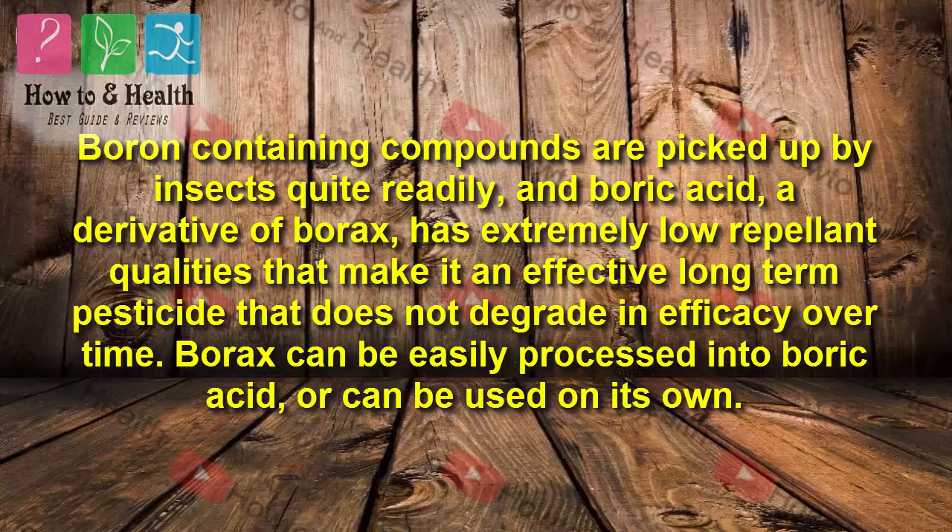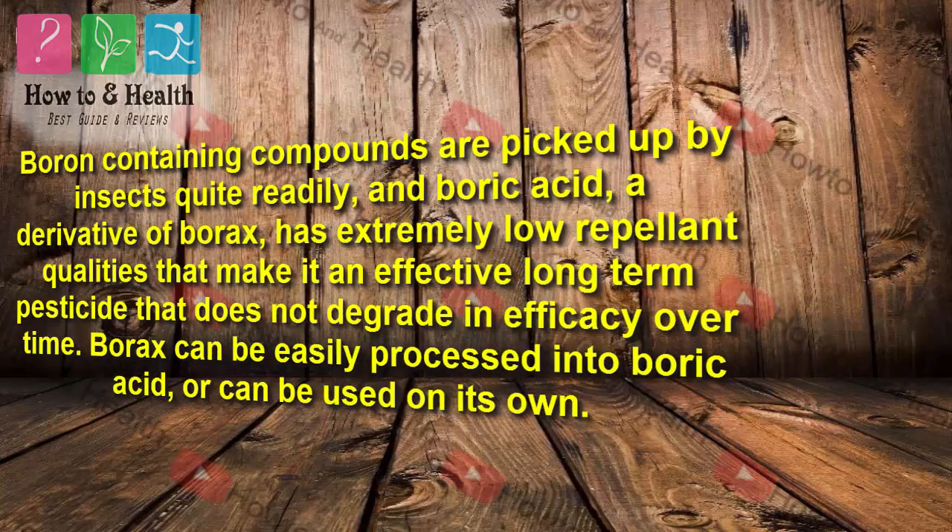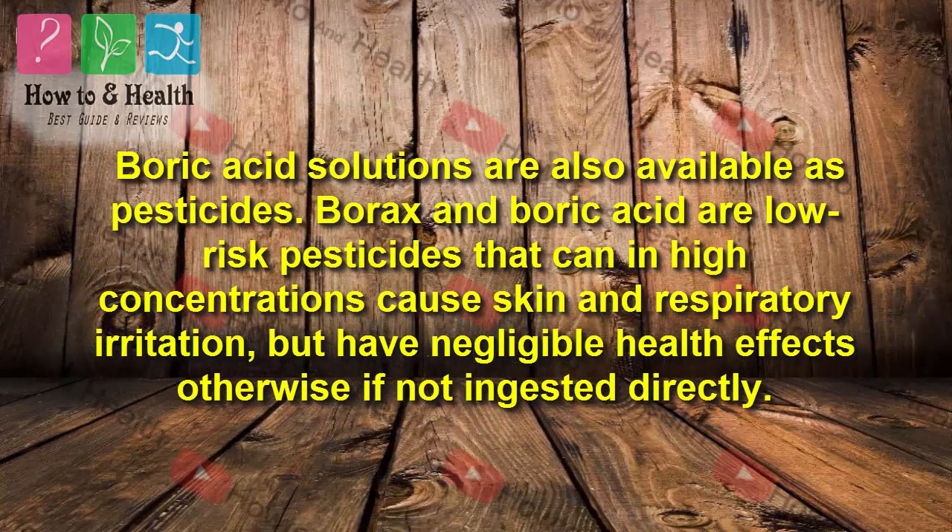Borax can be easily processed into boric acid, or can be used on its own. Boric acid solutions are also available as pesticides. Borax and boric acid are low-risk pesticides that can in high concentrations cause skin and respiratory irritation, but have negligible health effects otherwise if not ingested directly.